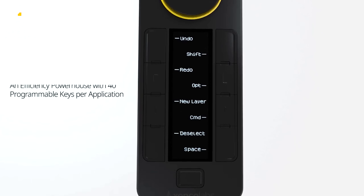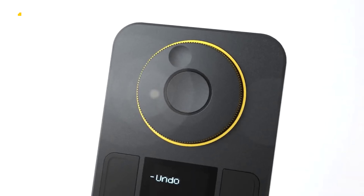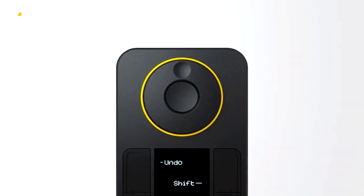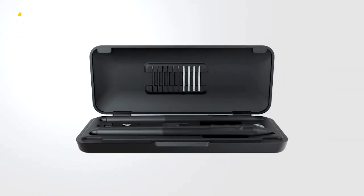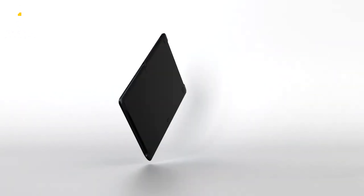The dial is a programmable color ring that shows which function you're currently on. You can group your different sets into related functions like coloring, sketching, and editing. Use it wirelessly or with a USB cable if you prefer a wired connection.